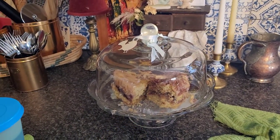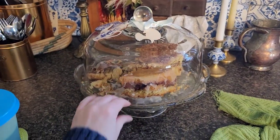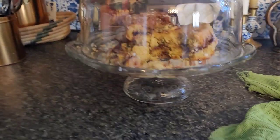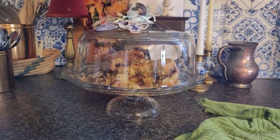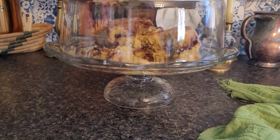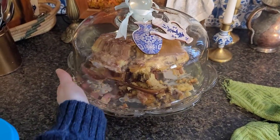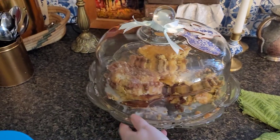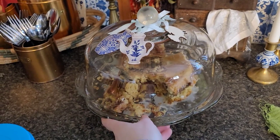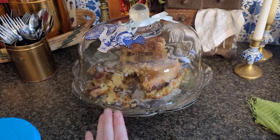Next is a cake stand. And as you can see, I've got leftover birthday cake in here. But these are so pretty to keep cookies on, muffins, whatever. I got this one at the thrift store for $10, which is a really good deal because the last one I had was $15. It just makes your counter pretty. I loved when my grandma had treats in the cake stand — it makes eating a treat exciting and special and fancy. So I use this a lot.